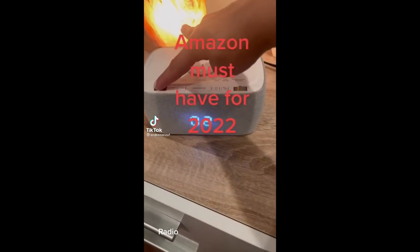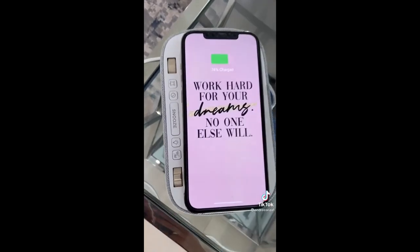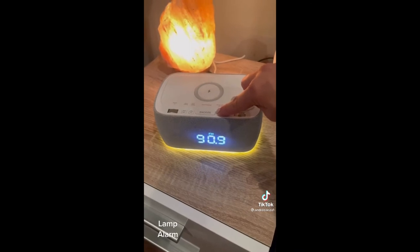Featured products: Radio, Bluetooth Speaker, Charger, another Charger, Lamp, and Alarm.